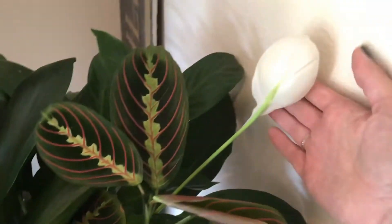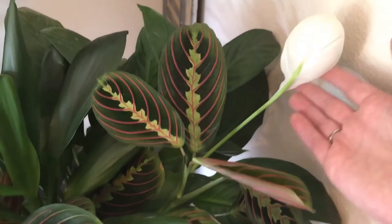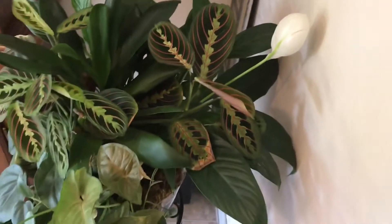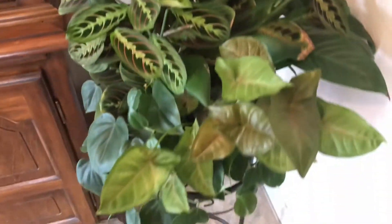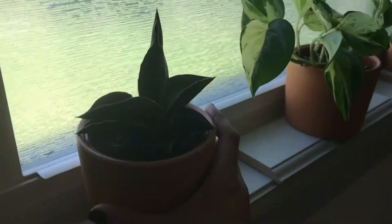Finally, my peace lily — this is the first bloom I've had. I didn't think it was going to bloom because we've had it since December, I think. Anyways, it's looking so good; it's getting a little crazy and growing out there but it's looking pretty.